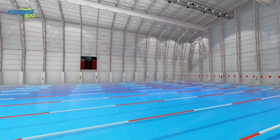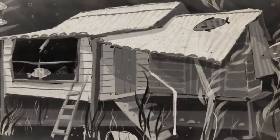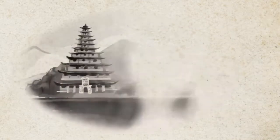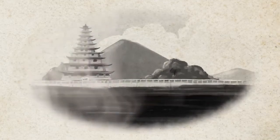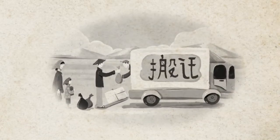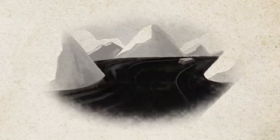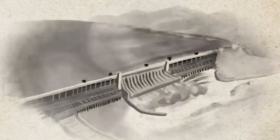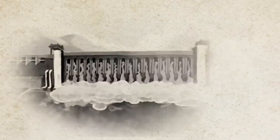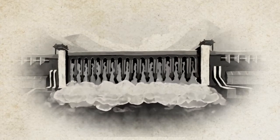One of the most controversial aspects of the dam was the enormous cost for villagers who had lived for centuries on the banks of the river. To make way for the dam's massive reservoir, about 1.4 million people were moved away from their homes. Their ancestral homes were demolished, communities were broken up, and farmlands were flooded. Building the Three Gorges Dam displaced more people than the largest Chinese dams before it combined. The reservoir submerged two cities, 114 towns, and 1,680 villages along the riverbank.